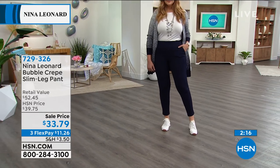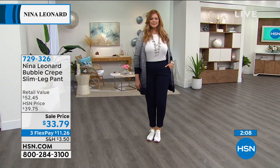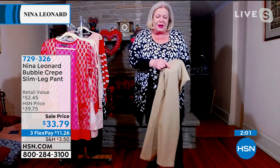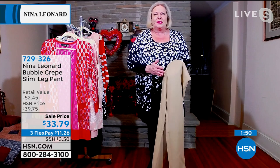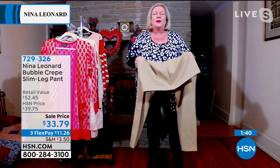Full rise, full seat, elasticated waist — that might as well be Nina Leonard's additional tagline, because that's how we make a trouser so they fit. They sit on your natural waist. We've taken a beautiful, stretchy fabric and given you a bubble texture — raised, not flat, not terribly three-dimensional, but it looks super expensive. It looks like a very high-end crepe that usually is woven and not stretch, but we've given you all the stretch and the return, just like our Miracle Matt jersey.